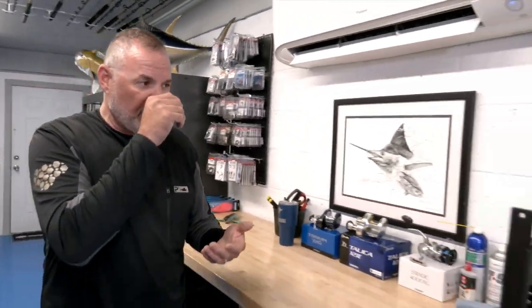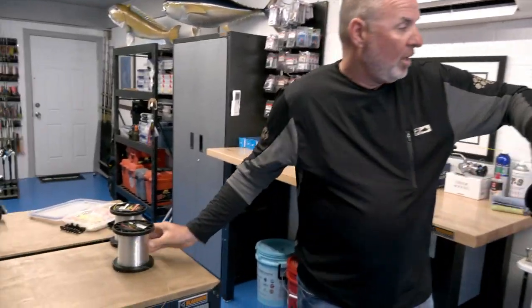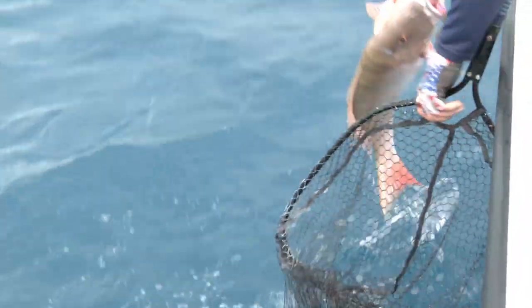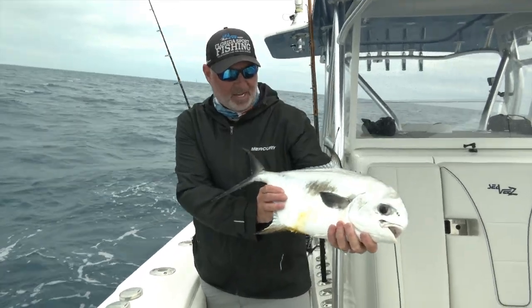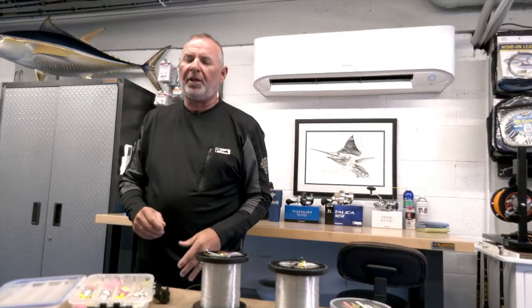If that bite is really hot and heavy and those fish are on the larger size of the spectrum, I might bump it up to 40-pound so I can fight them with a little more heat and land them quicker. On the other hand, if those fish are more in the 10 to 20-pound range and being really finicky because the water is crystal clear, I may downsize to 20. But I don't like to, because I want to land the fish as quickly as I can.